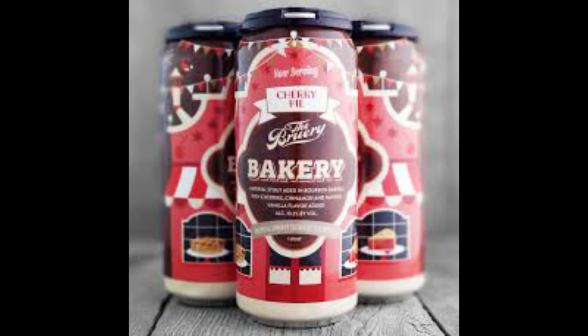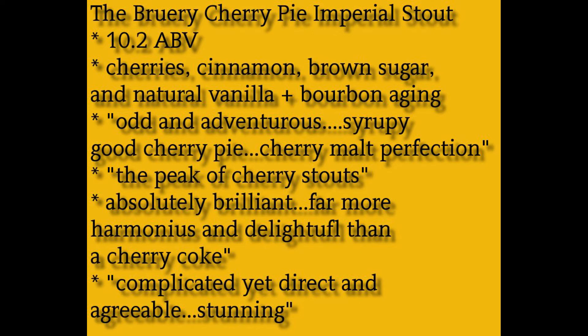Far more harmonious and delightful than a cherry coke. Cherry malt — that's the thing. Cherry and malt, it really does it well. Sweet and tart. I'm not sure how that agreeable duo forms and fuses and mingles, but they got it right. It's 100% spot on, as our British friends would say. And it's one of the best cherry stouts ever, maybe the best. It's not too complicated, and it's not ruined by too much oak or bourbon or other interloping notes. The wood aging is just right. It's complicated, yet direct and agreeable. It's simple, but not simplistic.